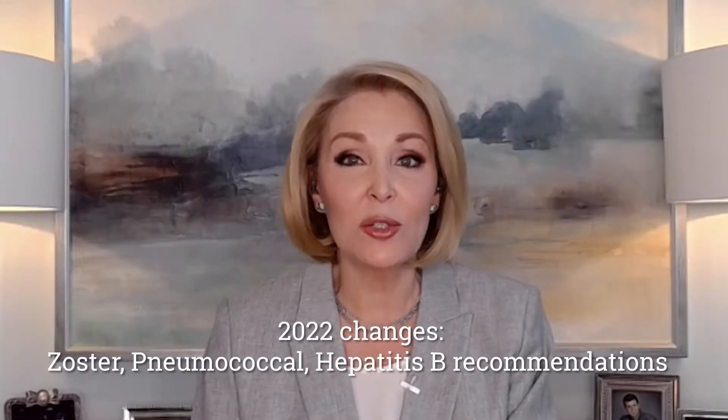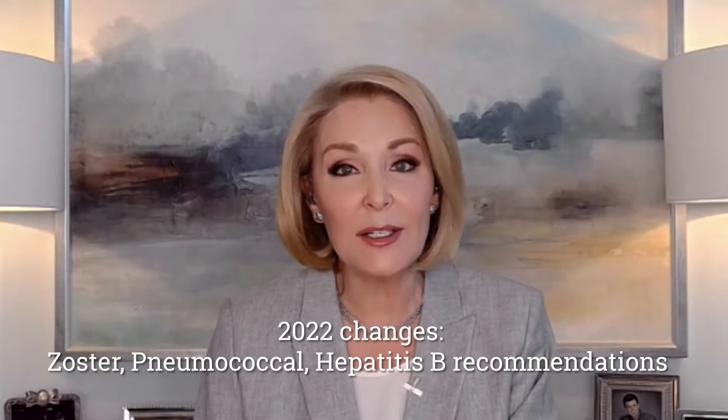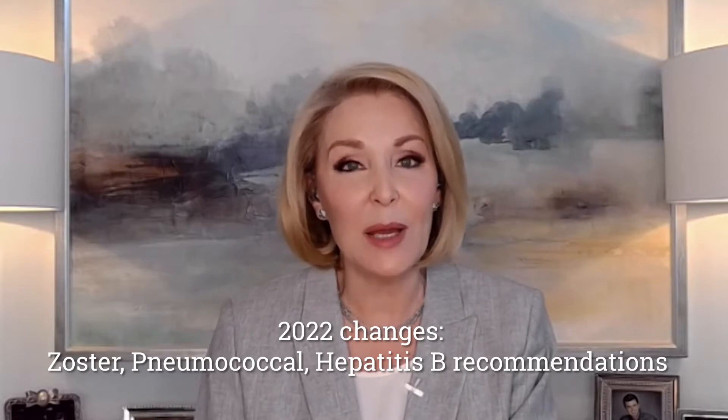gray, which means there is no recommendation or not applicable. The 2022 schedule reflects updated ACIP recommendations for three vaccines: zoster, pneumococcal, and hepatitis B.